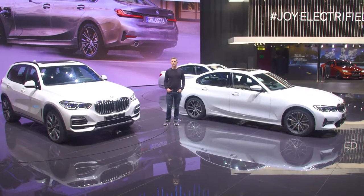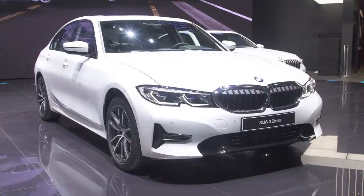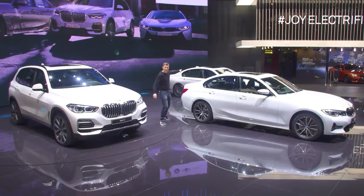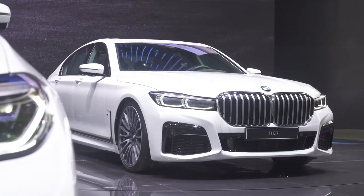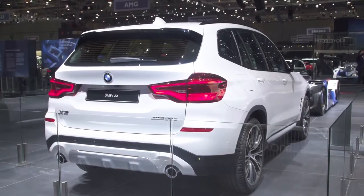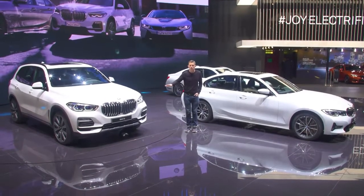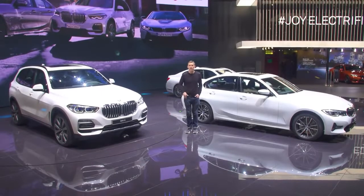The BMW stand is all about plug-in hybrids. So this is a plug-in hybrid version of the X5. This is a plug-in hybrid version of the 3 Series. That over there is a plug-in hybrid version of the 7 Series. You'll be able to get a plug-in hybrid version of pretty much every car in the BMW range.